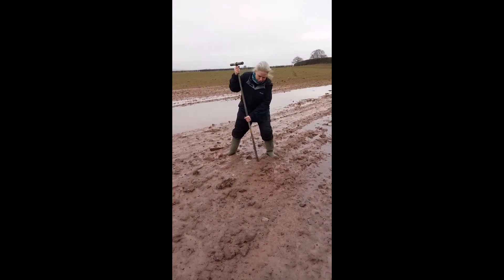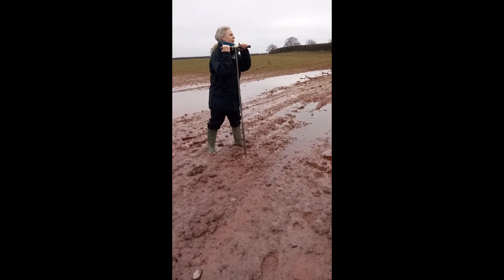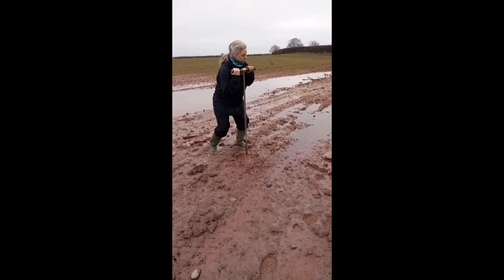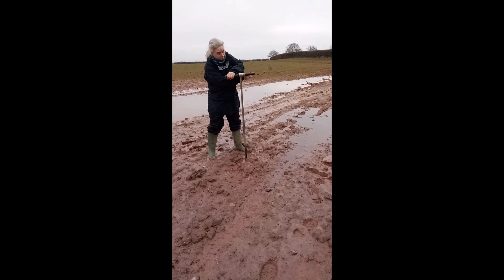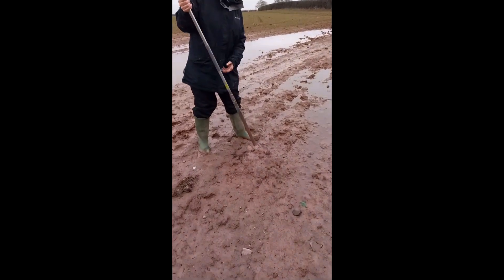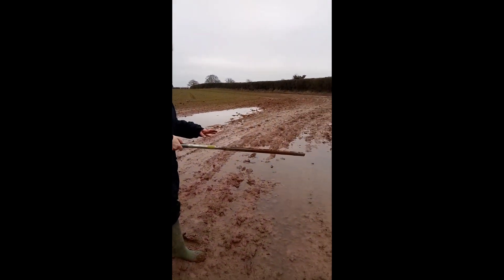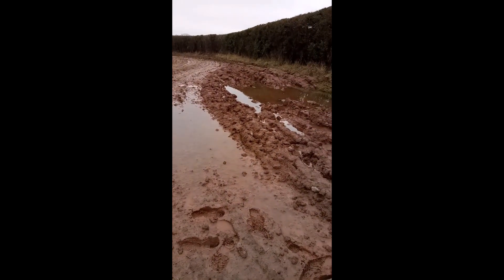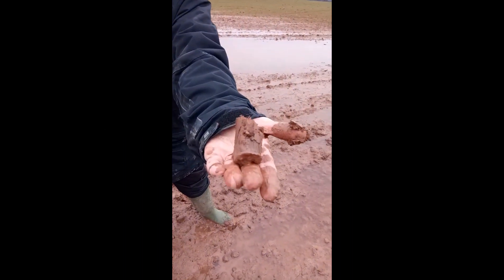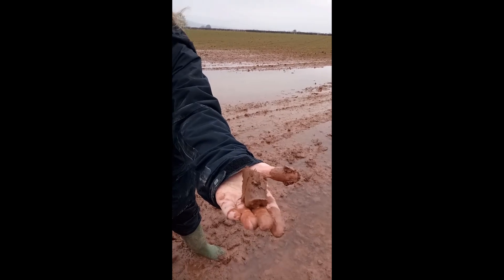This is not a good place for the auger, it's too wet! The soil is darker though, look! So what's that showing? That there's some kind of organic remains here.